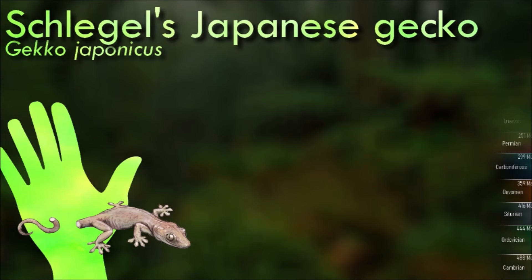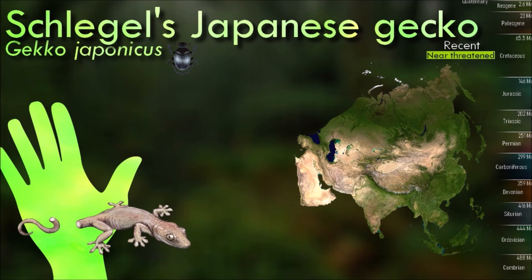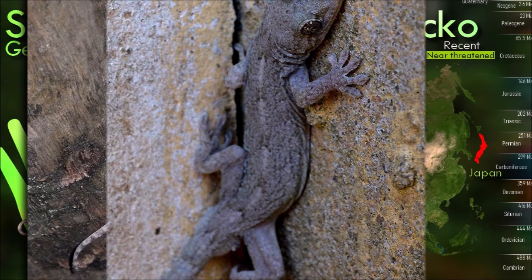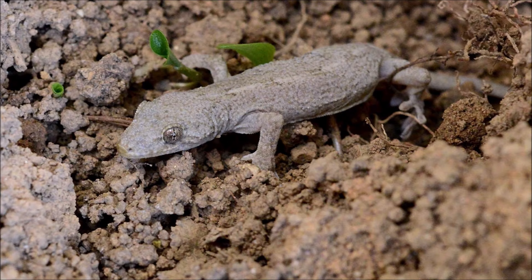Like other species of gecko, individuals of Schlegel's Japanese gecko primarily eat insects. The species is capable of autotomy and will separate its tail from its body to escape predators. While this process avoids bleeding, as blood vessels at the base of the tail close to prevent blood loss, the gecko does lose a supply of fat tissue, which it can use during periods where food is scarce.